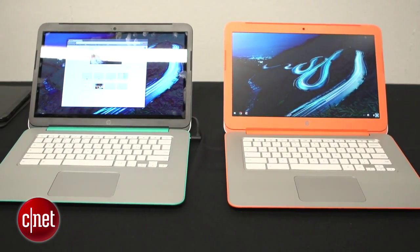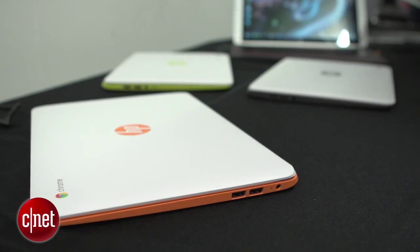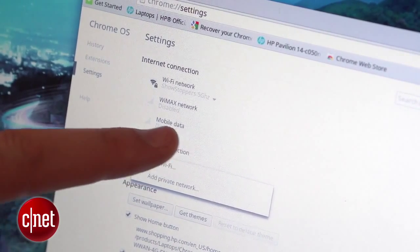Unlike Windows computers or Macs, Chromebooks are heavily reliant on an internet connection, so really you're only going to get the best out of this thing when you have Wi-Fi. Helping out is the fact that HP is bundling in some free mobile data, so it should be a little easier to get connected on the go.